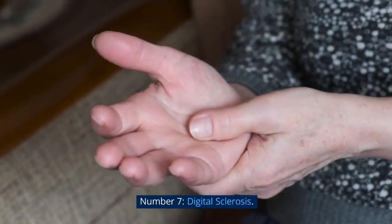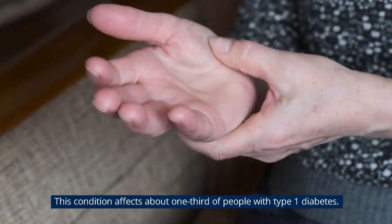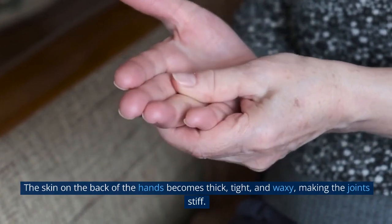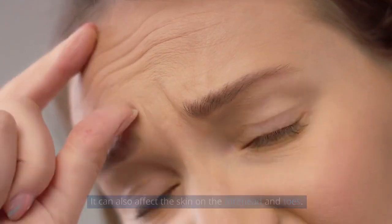Number 7: Digital Sclerosis. This condition affects about one-third of people with type 1 diabetes. The skin on the back of the hands becomes thick, tight, and waxy, making the joints stiff. It can also affect the skin on the forehead and toes.